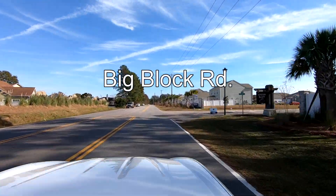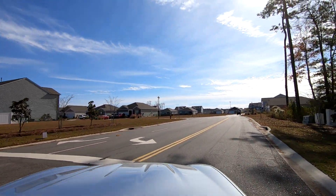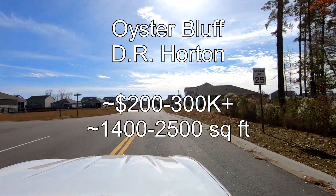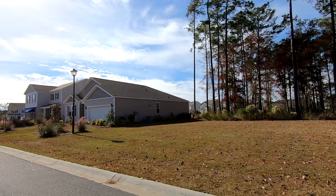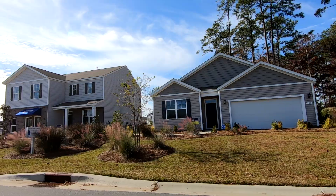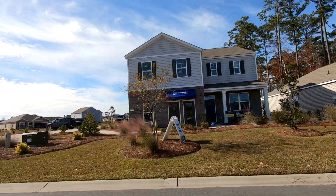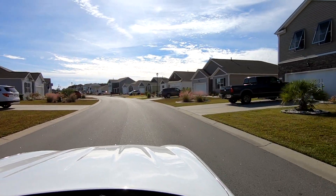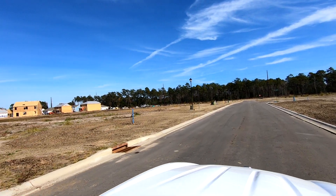Just north of Murrells Inlet along Big Block Road, there are some developments going up. One of these is Oyster Bluff. This is also a D.R. Horton community and the homes are a little less expensive than the ones you just saw. There's even a model here so you can go inside and check things out. Part of the community is already established, but there's a section with a lot of open land where new construction is taking place.